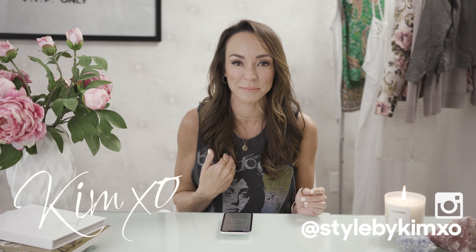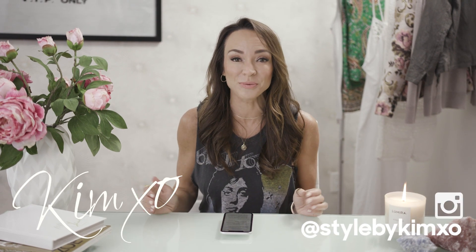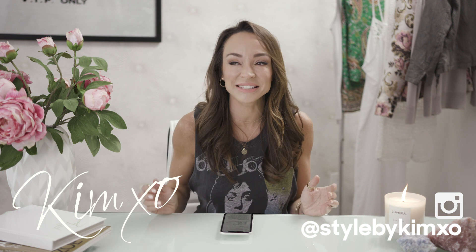Welcome back to Secrets of a Stylist. For those of you who don't know me, my name is Kim. I'm a fashion stylist. Before I get into this video, if you guys have not subscribed to my channel, I want you to subscribe. It's free to do it. Hit that red subscribe button down below and remember to hit the little bell beside it, because that will notify you when I post a new video.